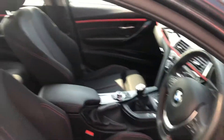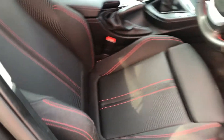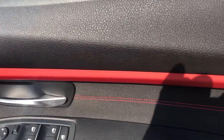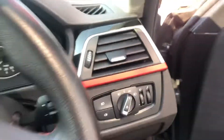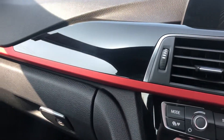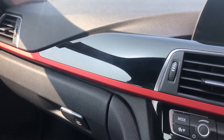Sport seats with a beautiful stitch detail, and a matte coral red highlight running right through the dash on this one. It's complemented with the black high gloss finish in here too.